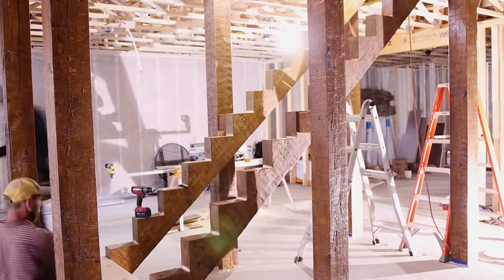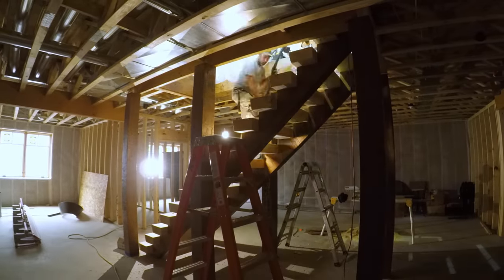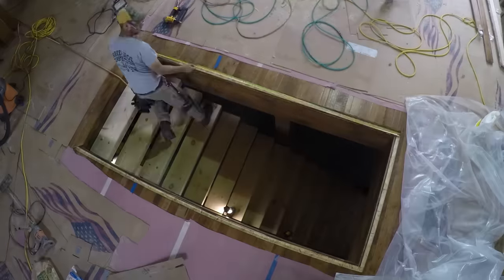Next, they begin building the custom staircase. Golden Eagle has many options for the stairs, and Zach chose square treads and rails to match the rest of the home.